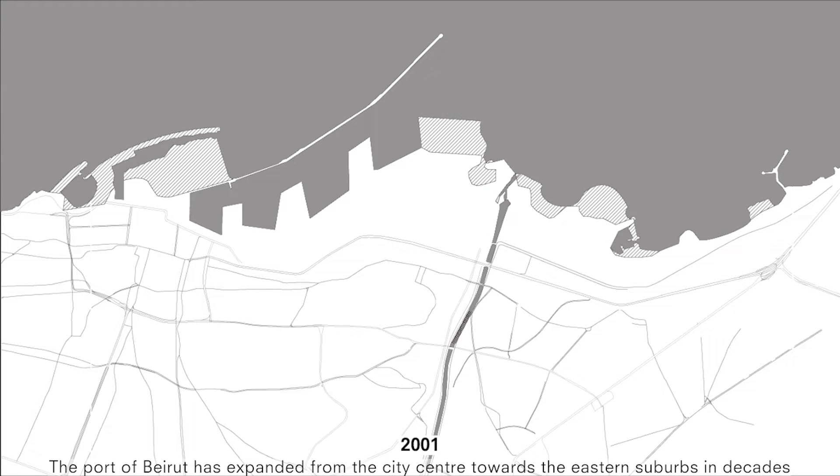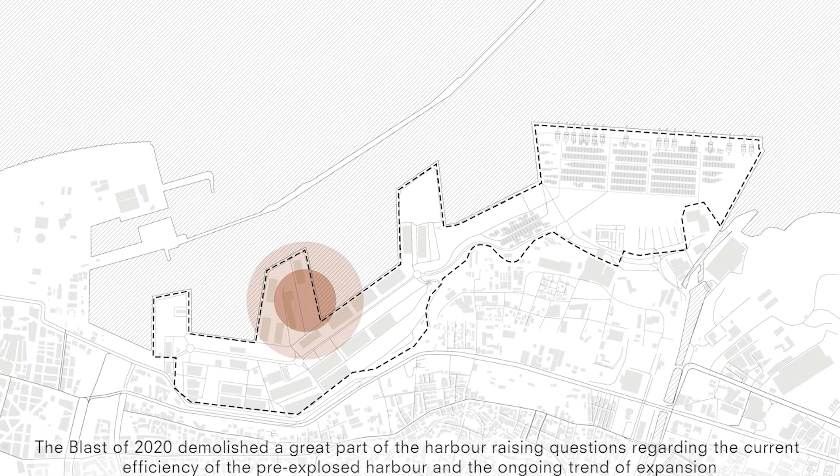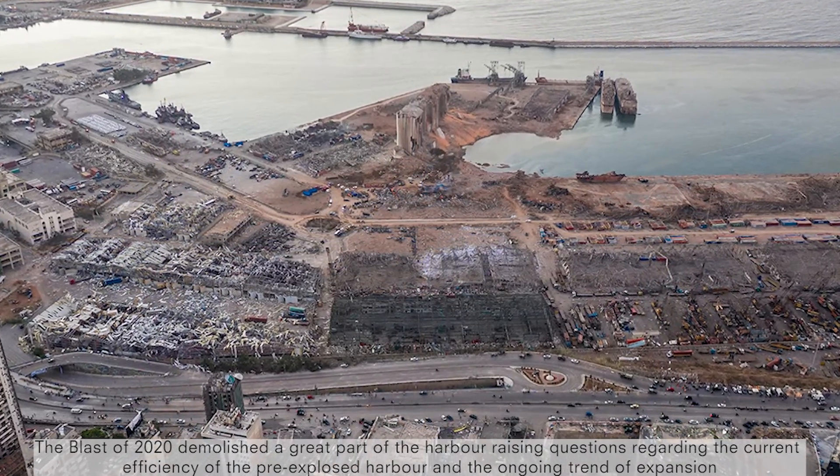The port of Beirut has expanded from the city centre towards the eastern suburbs in decades. The blast of 2020 demolished a great part of the harbour, raising questions regarding the current efficiency of the pre-exposed harbour and the ongoing trend of expansion.